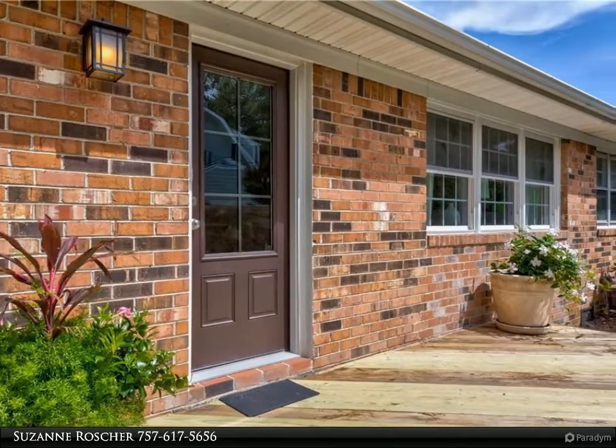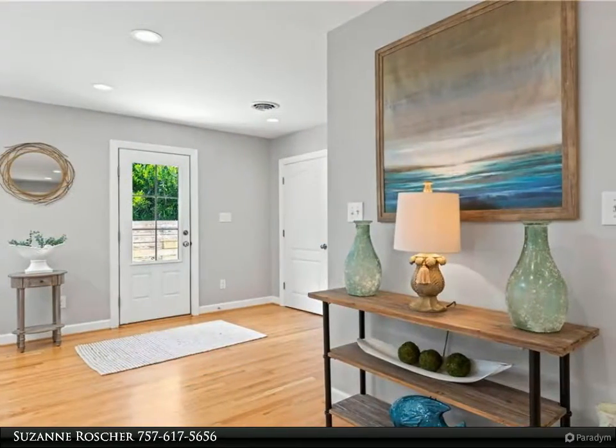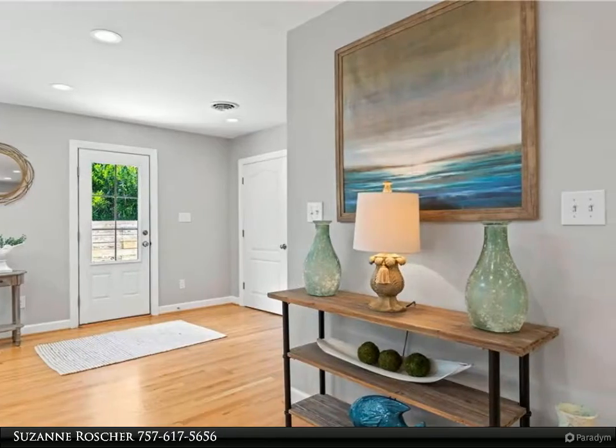New doors interior and exterior, new tankless water heater, new appliances, new paint, new trim work. Roof and skylights were installed December 2013.